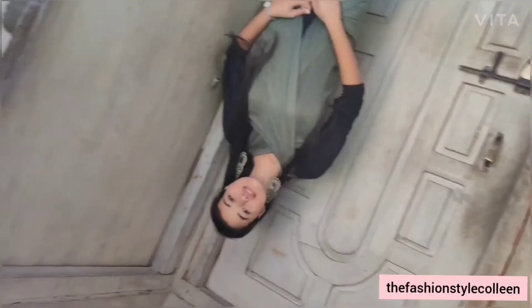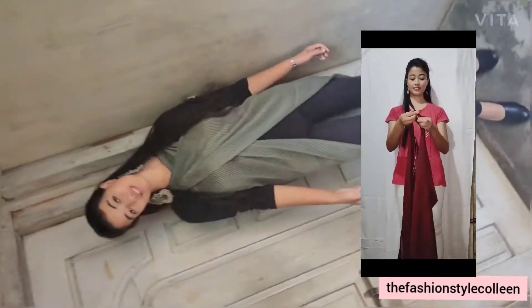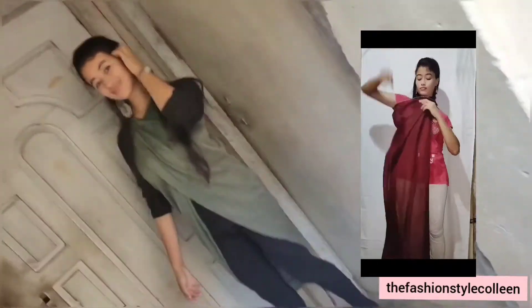For the third look, I have styled a long top — like a dress or a shirt, whatever you want to call it. And how it's styled, you can see it on the side.